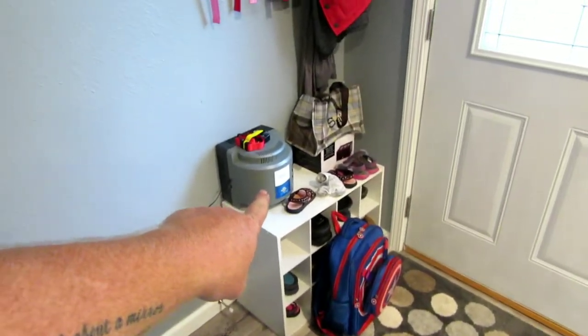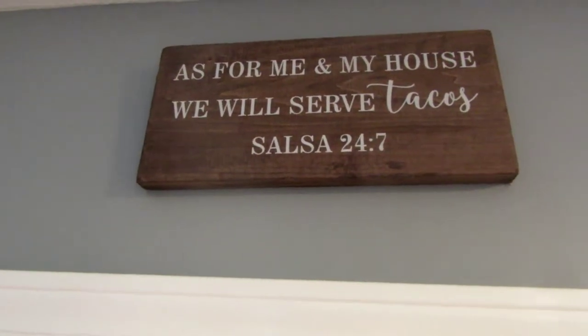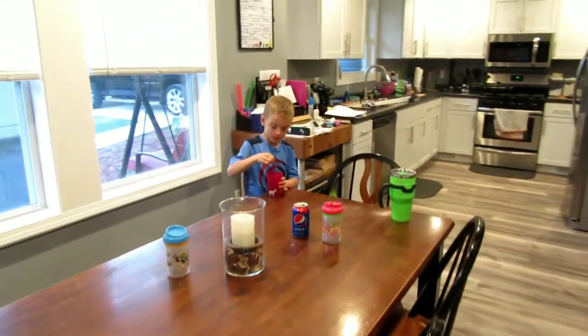We're going to put the dogs on a wireless system for the yard. And we got all the kids' stuff hung up over here. Also, the newest addition to the decor of the house — that was the first sign I hung up in the house. You don't look so thrilled. Anyway, let's move on.